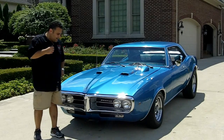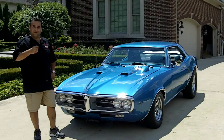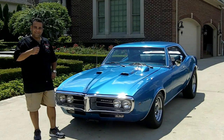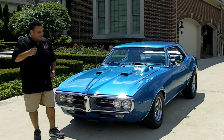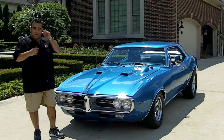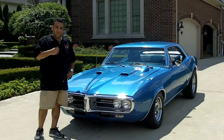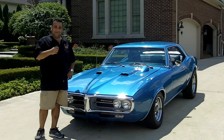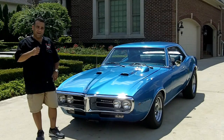Hi, and welcome back to Vanguard Motor Sales. My name is Tom Fotios, and we have one dynamite screaming bird here — a 1967 Firebird 400, four-speed, restored, just a dynamite vehicle. We're doing this video for you today so you can make a great choice on your muscle car investment. Don't forget to go to classiccarbuyingsecrets.com and download the seven tips to buy a classic car online.